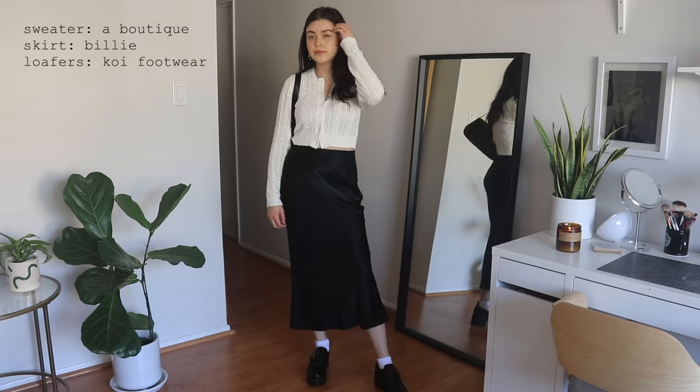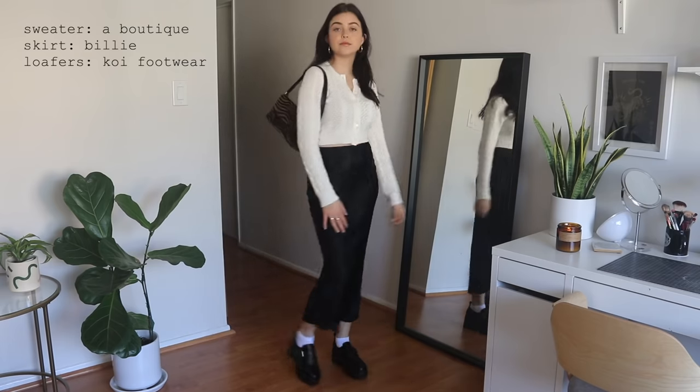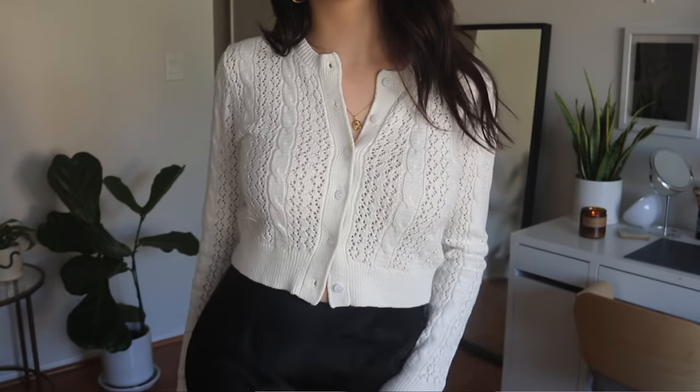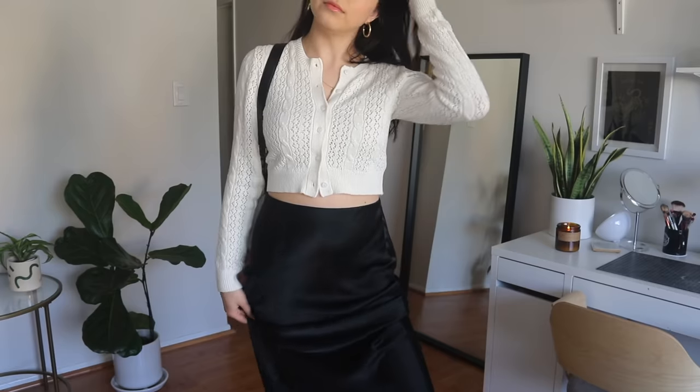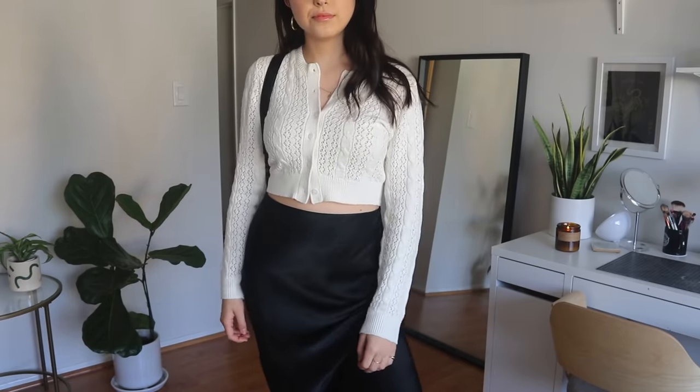Outfit number two: I'm styling a pair of chunky heeled loafers with a buckle. I really love the look of these — they're very feminine and schoolgirl to me, so I referenced that when styling them by wearing them with some tiny white socks. I love wearing an Oxford with white socks.